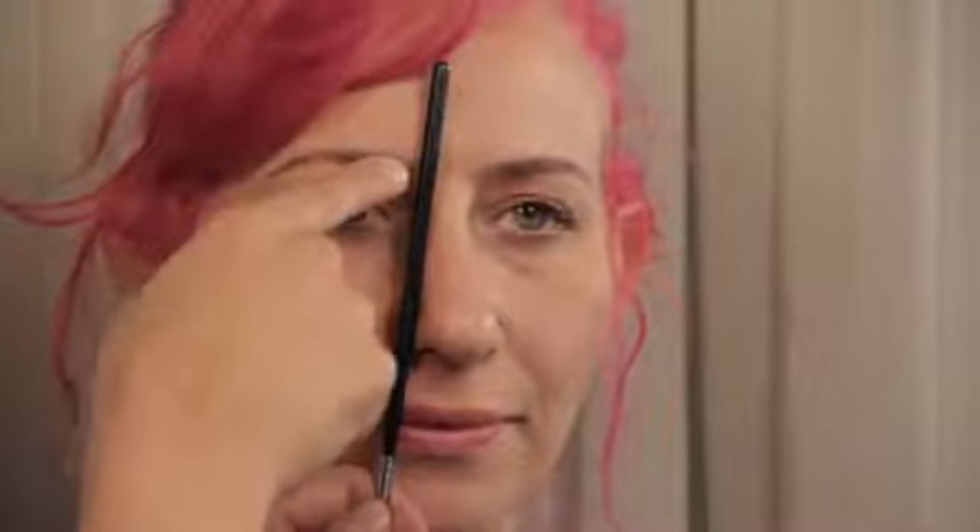If your eyebrow is not meeting up with the spoolie brush, your eyebrows are wide set and you're going to need to stop tweezing in those areas, or fill them in with a brow pencil.